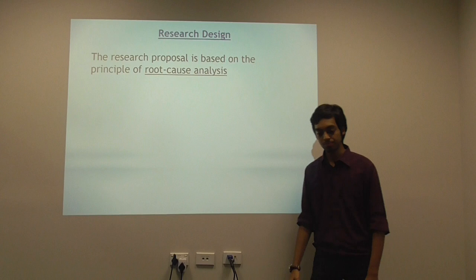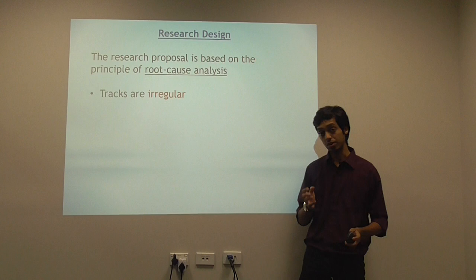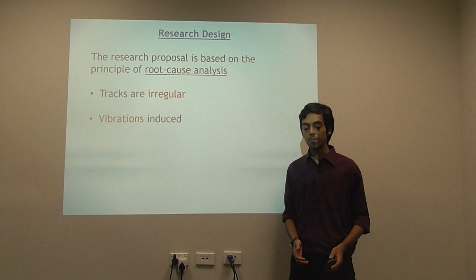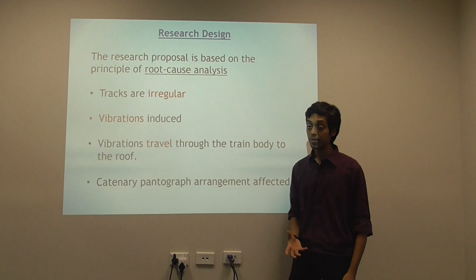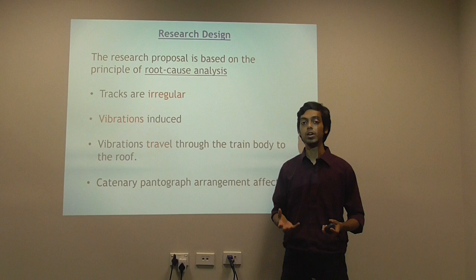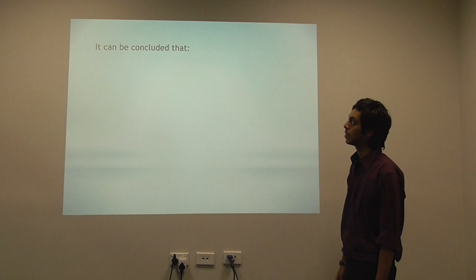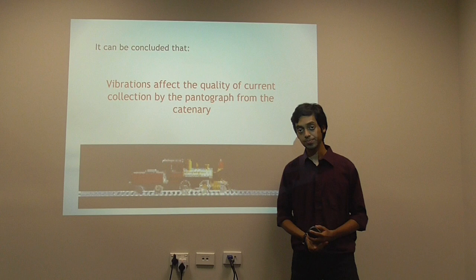So what does my research design do? My research design is based on the principle of root cause analysis. We start from the basics — we start from the tracks. We know that the tracks are not perfect, so they are irregular. The train speeds are extremely high, which results in vibrations. These vibrations are transferred to the train body and then to the rooftop, where we have the catenary and pantograph arrangement. It is proven that if these vibrations affect the catenary-pantograph arrangement, the current collection quality is reduced to 70%.